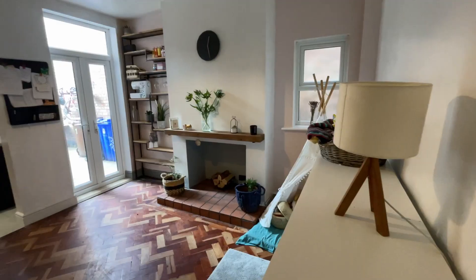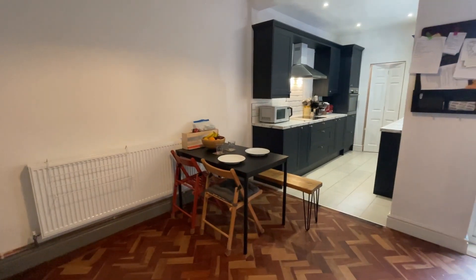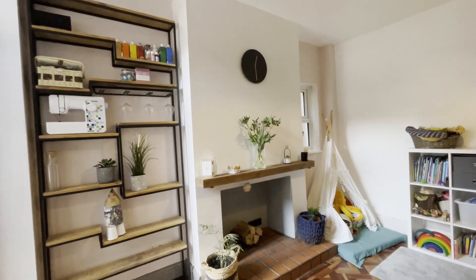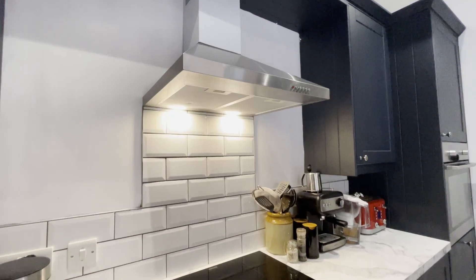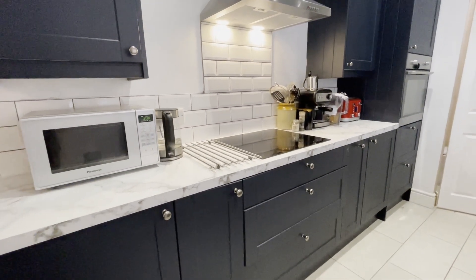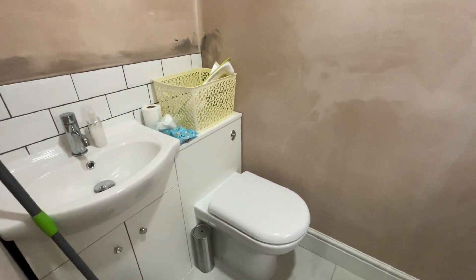Stepping into this kitchen diner, this has been recently refurbished — literally finished just a couple of weeks ago — a fantastic open and social space. You've got this feature fireplace to the focal point of the room, this original parquet flooring which is lovely, and then it flows through into this lovely contemporary modern kitchen which has integrated everything that you need — a fantastic space for cooking and preparing meals. And finishing off the downstairs nicely, we've also got this handy downstairs WC.